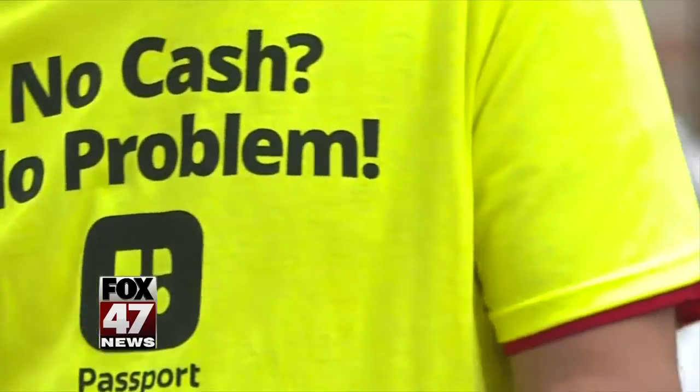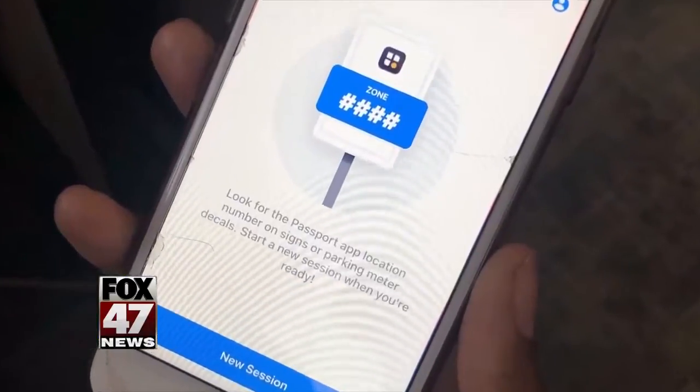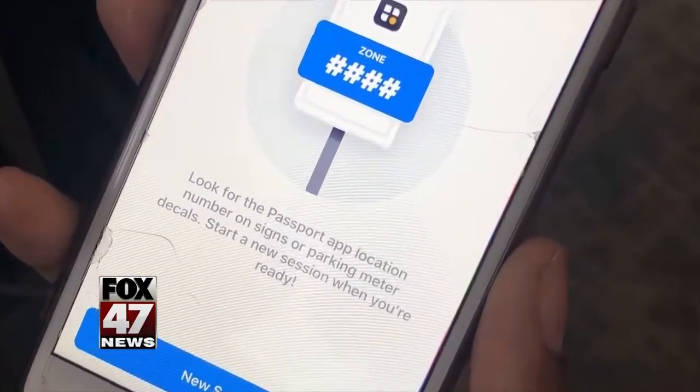The biggest change: the traditional meters are out and the Passport Parking app for smartphone users to pay directly from their device is in. One resident noted: I do not carry change at all, so this is actually very convenient for me.